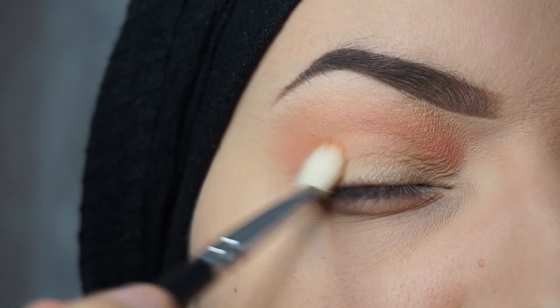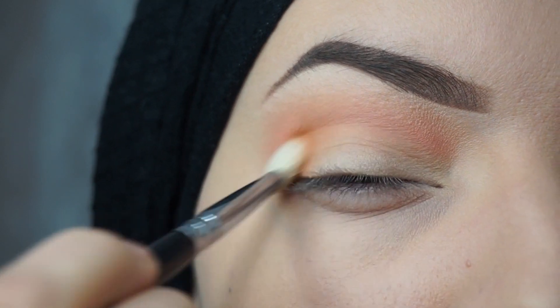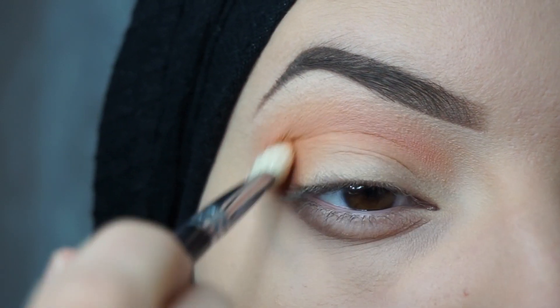The second color is Burnt Orange from the Soft Glam palette, and I'll blend this on the outer part of my eye.